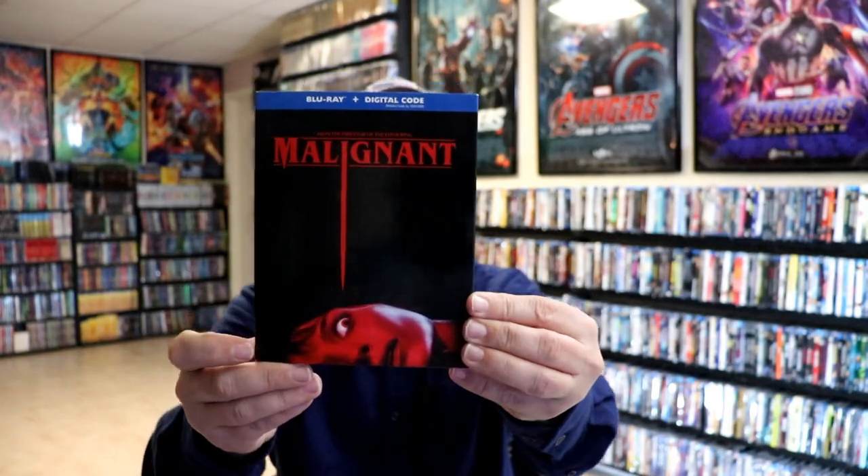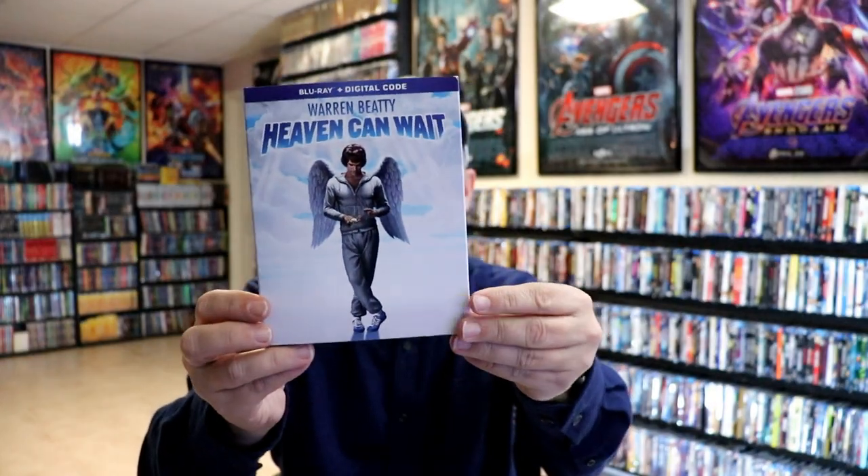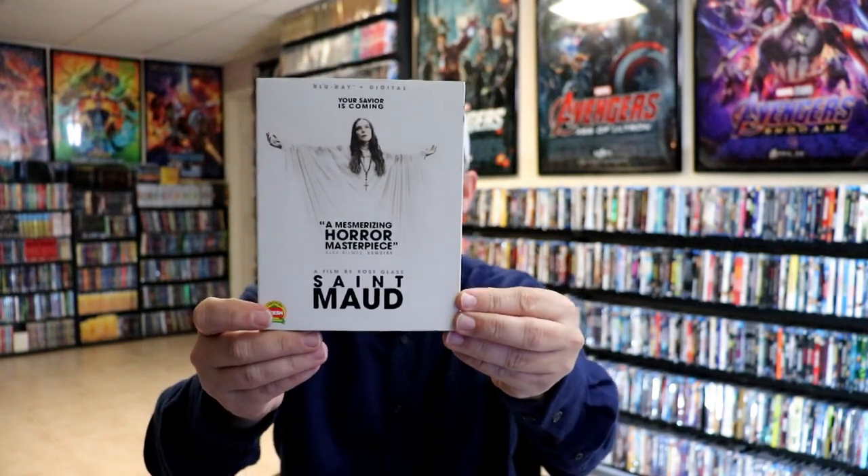Just this past Tuesday, the last day of the month, we had some other great releases. We had Malignant — I saw this in the theater and really enjoyed it. We got the 40th anniversary release of Reds, which I haven't seen. We got Heaven Can Wait finally on Blu-ray — I love this film, I grew up watching it, so very nice to finally have it upgraded to Blu-ray. And we got another great release from A24 for Saint Maud. I watched it when it was first released and enjoyed it — it's a different type of horror movie, very unsettling to watch in a good way.